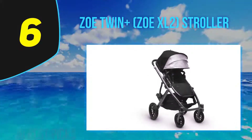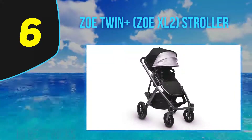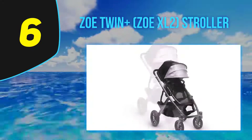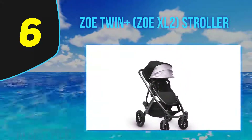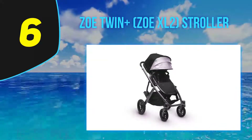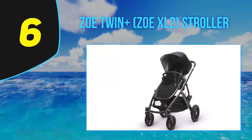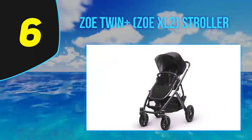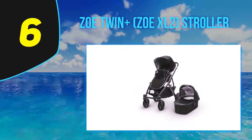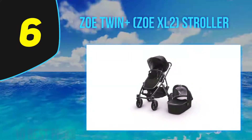Many parents use the ZOE XL2 as an everyday lightweight stroller. It's sturdy and easy to maneuver with one hand, mostly thanks to one big convenient handlebar instead of two small handles — though with two older toddlers, steering requires two hands. It folds and opens in a few seconds, making it perfect for public transportation and travel. It's a great space-saver and fits easily in the majority of car trunks.